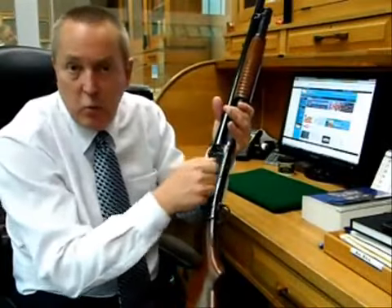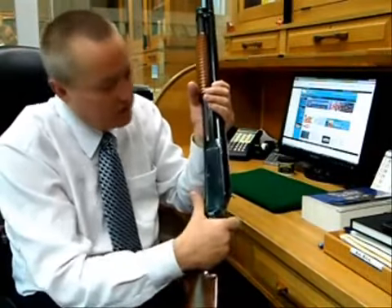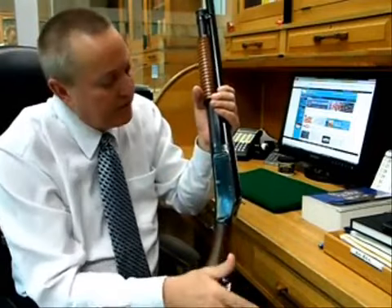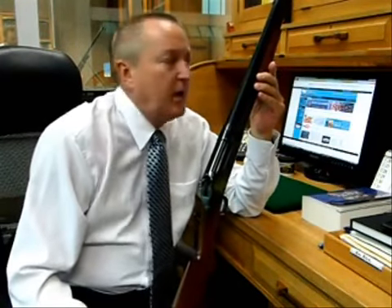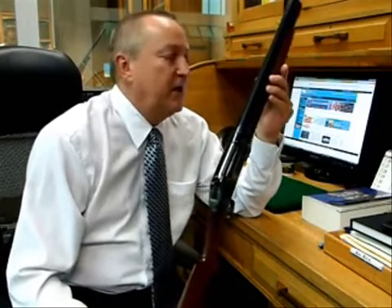Somebody took a polishing wheel when they were re-bluing this gun and just went over it real fast. This was one of these get-your-gun-re-blued-for-20-bucks-by-next-Friday jobs at a gun shop, probably circa 1960, 1970.